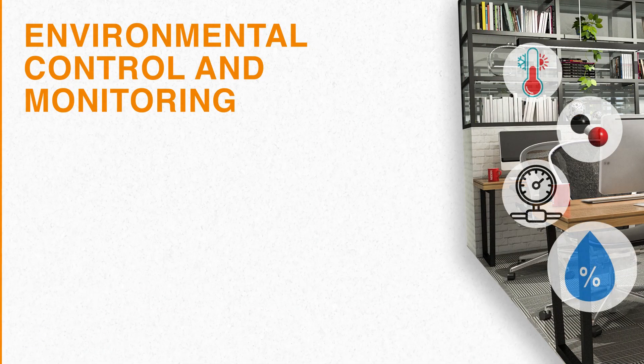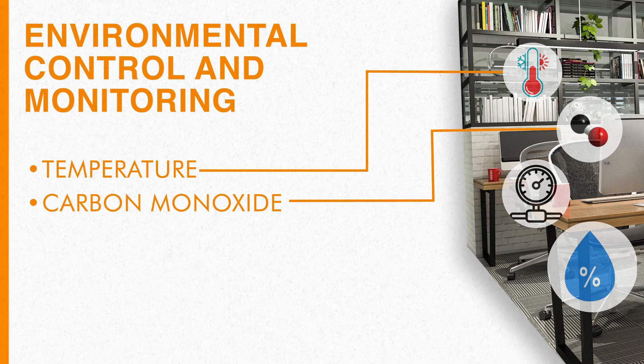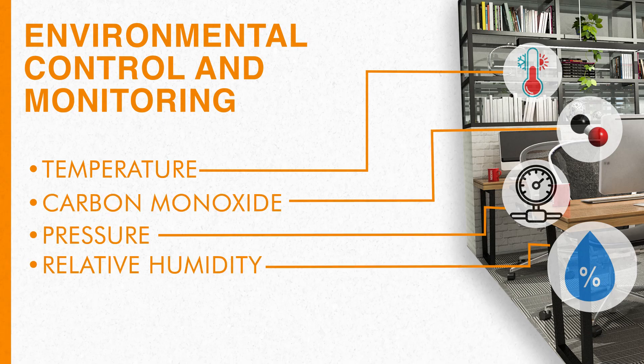Second, environmental control and monitoring — temperature, carbon monoxide, pressure, relative humidity, etc.